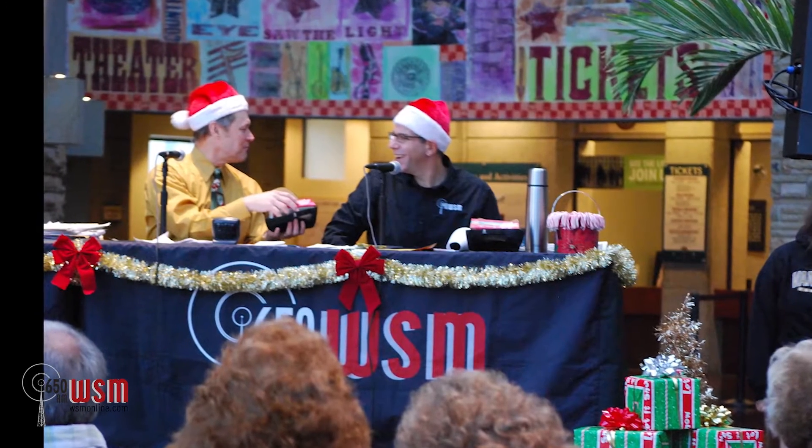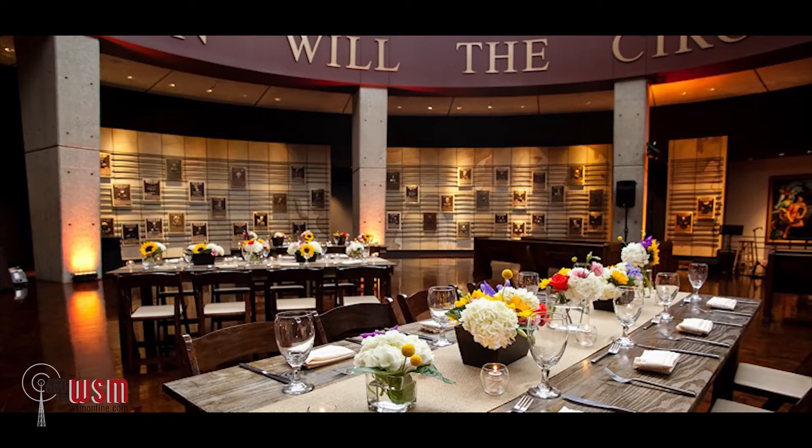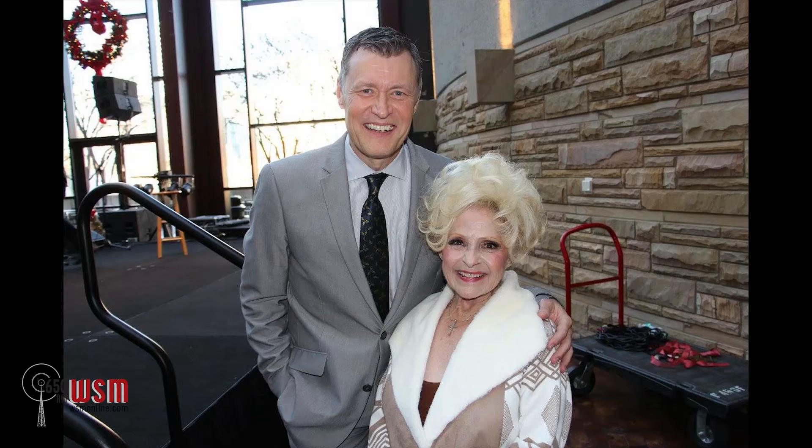The Country Music Hall of Fame and Museum is home to numerous events every year, including the holiday Deck the Hall concert series, hosting a star-studded list of country music artists including Brenda Lee, Lone Star, The Oak Ridge Boys, and many others.